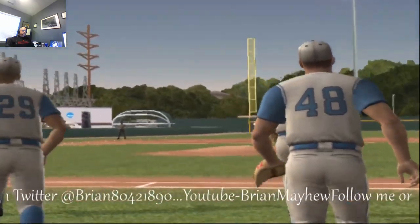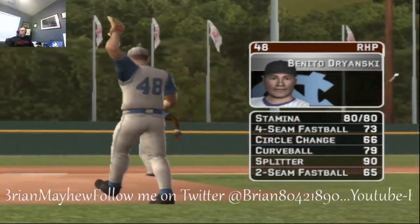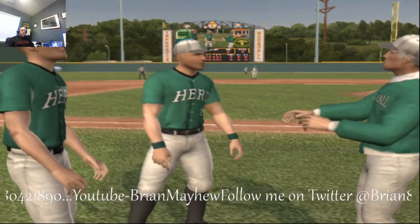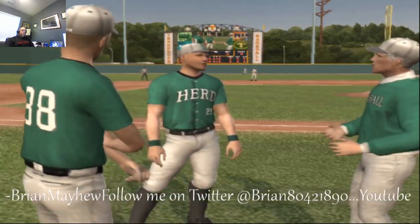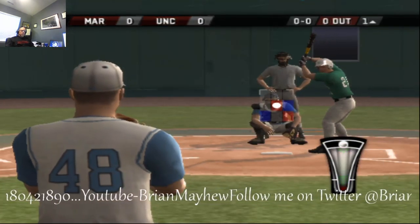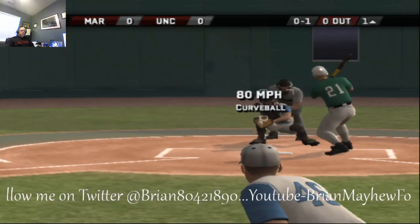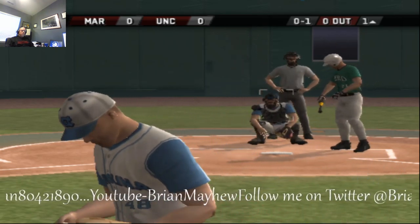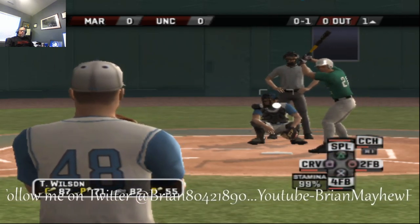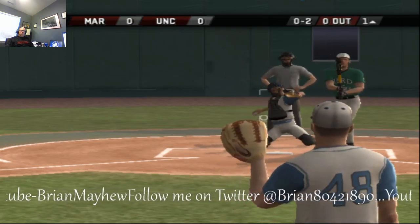The senior is starting today. His pitches consist of a four-seamer, a circle change, a hook, a splitter, and a two-seam. We're ready to go with the first pitch of the game. The batter takes a strike to start this one. Swing and a miss on the changeup.